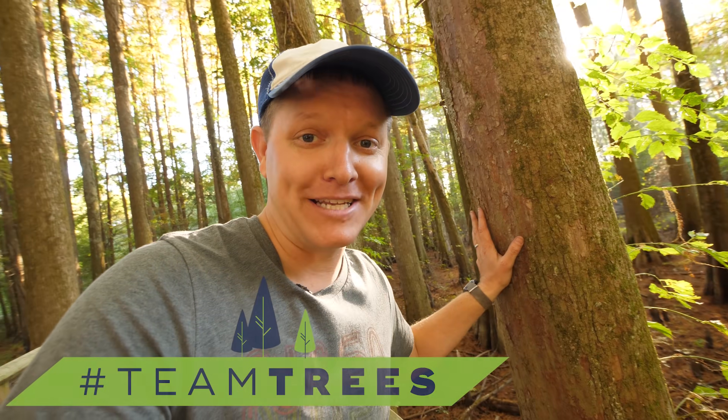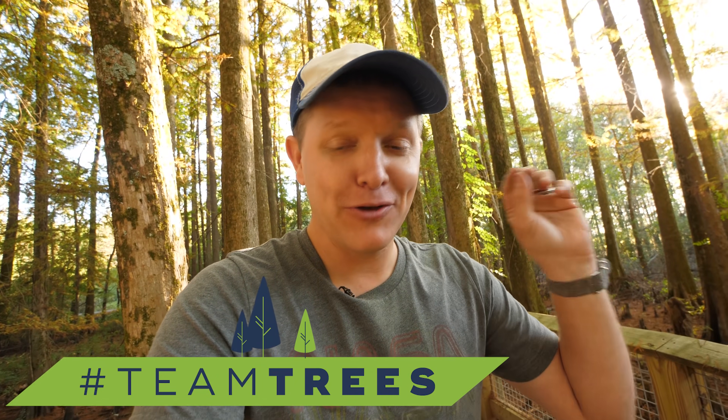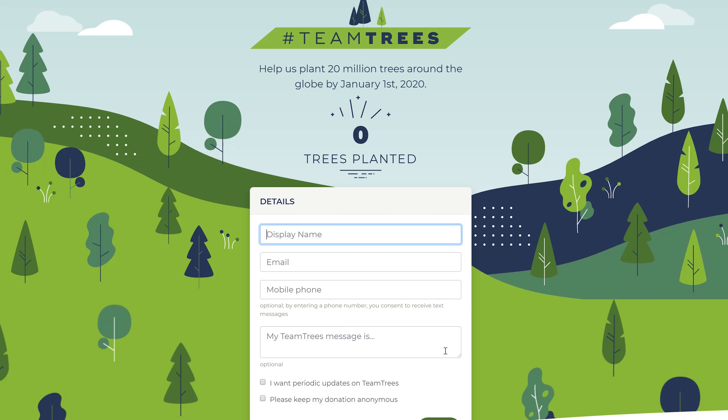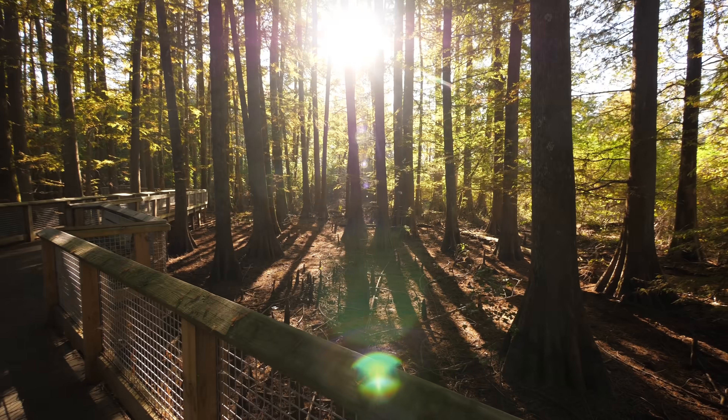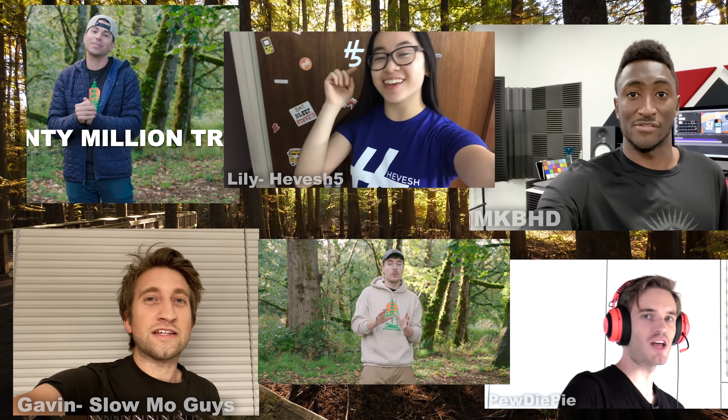Hey, it's me Destin. Welcome back to Smarter Every Day. There's a really cool thing happening on the internet right now and we want you to be a part. It's called Team Trees and the goal is simple: 20 million trees by 2020, and we actually have a mechanism to do this. If you go to teamtrees.org, the Arbor Day Foundation has agreed to plant one tree in the ground for every dollar donated. Internet content creators from all over, every genre of content, we're all working together to do this — but we need you. We need you to help us by going to teamtrees.org and donating.